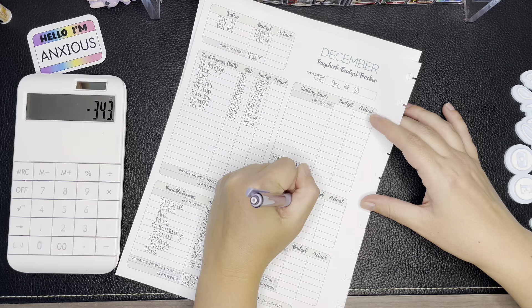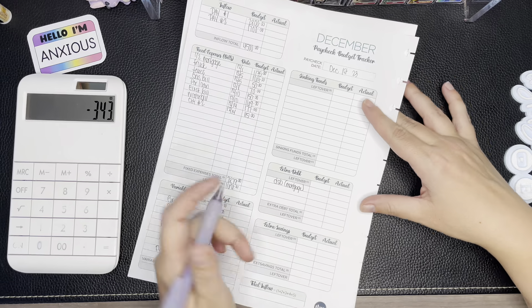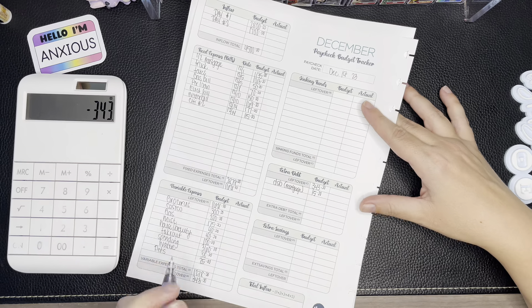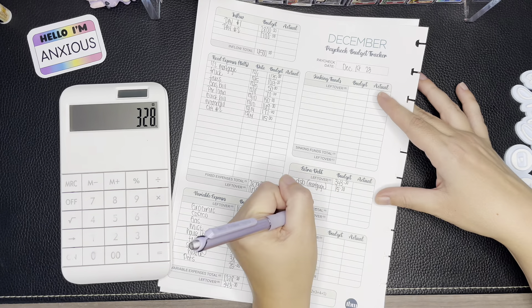I'm going to jump down to the debt snowball section. I want to put that $15 in here so I don't forget — that's the mortgage savings we freed up. So $343 minus $15 leaves us $328 to work with.